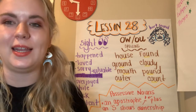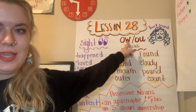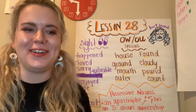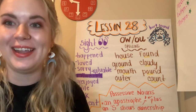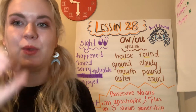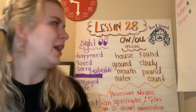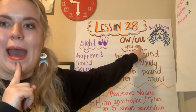We're on lesson 28 in foundational skills and that is the OW sound. It's like the sound whenever you get hurt. You stub your toe and you want to go OW. We are getting that sound in two different ways with O-W and also O-U. So O-W and O-U make the OW sound.